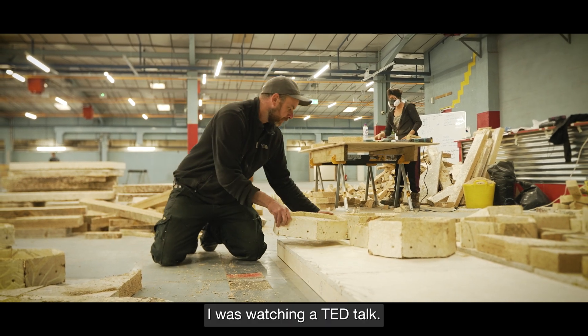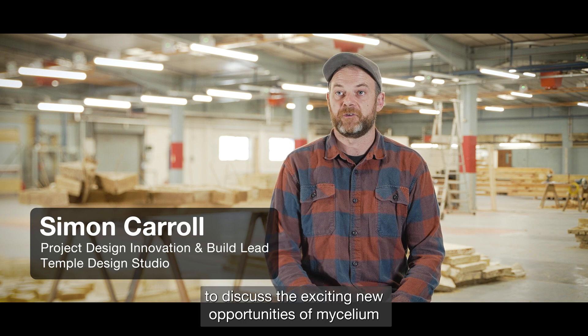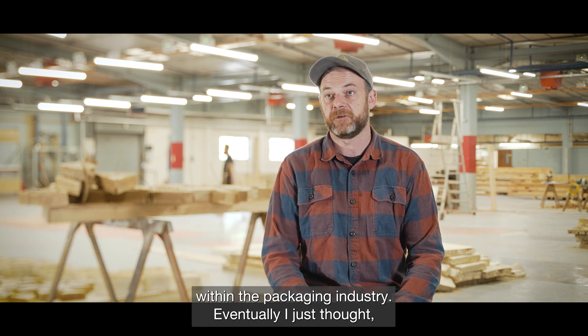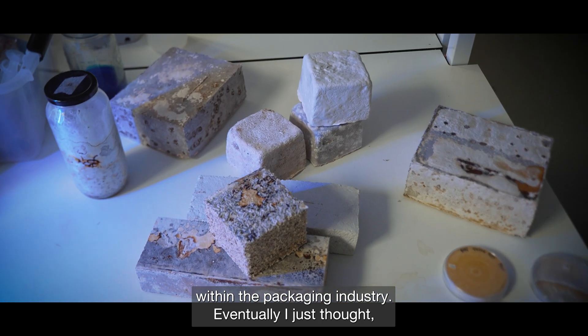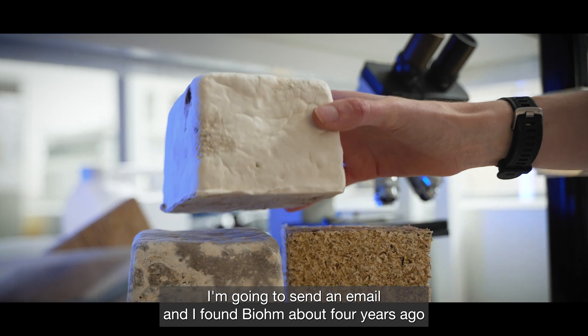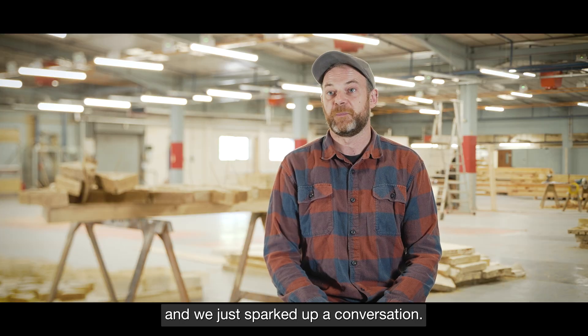I was watching a TED talk and it was Eben Bayer starting to discuss the exciting new opportunities of mycelium within the packaging industry. Eventually I just thought I'm going to send an email, and I found Biome about four years ago and we just sparked up a conversation.